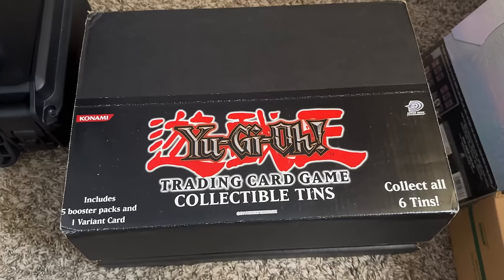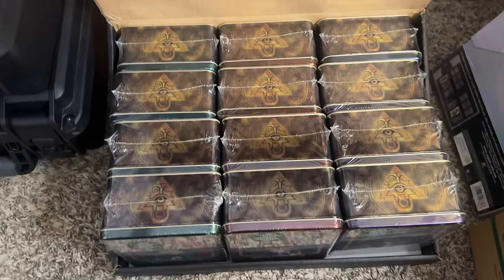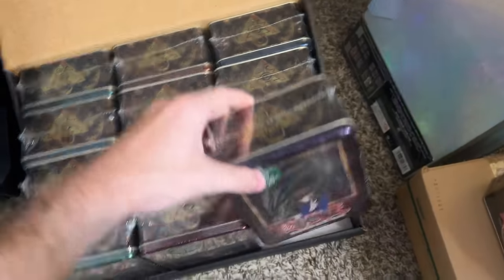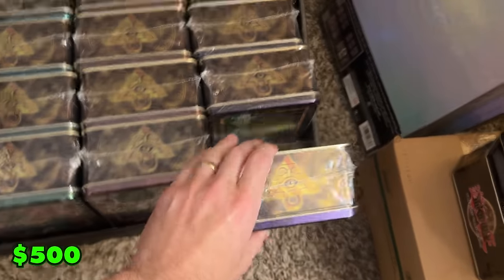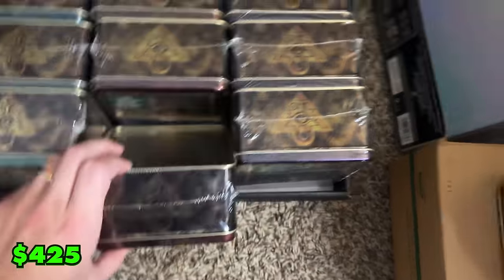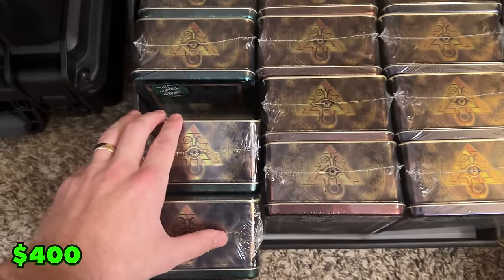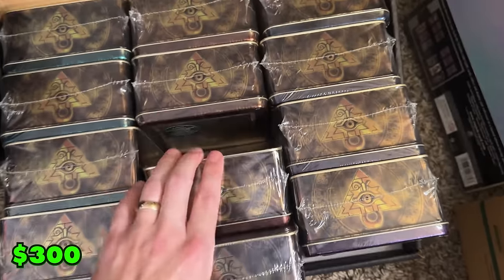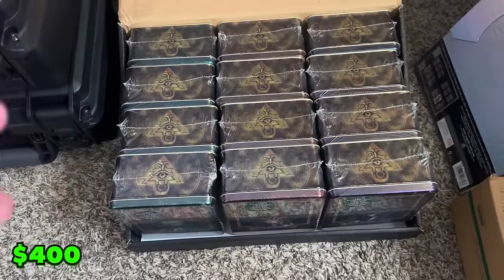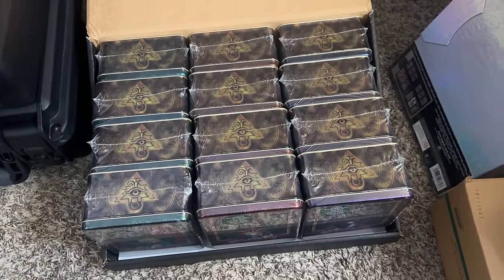Finally, the last thing in the collection — and it's actually 12 things — an entire case of 2003 tins. You've got Blue Eyes, a couple of XYZ Dragon Cannon, Dark Magician, Dark Magician Girl, Gearfried, and Buster Blader. An entire case of 2003 tins — pretty awesome way to end this collection.